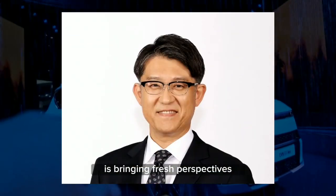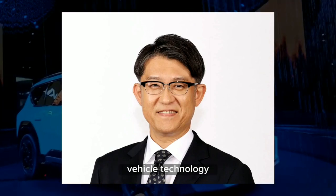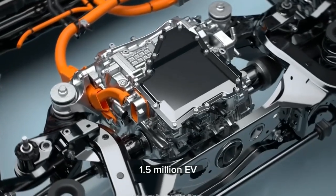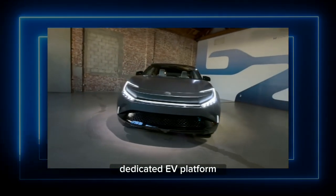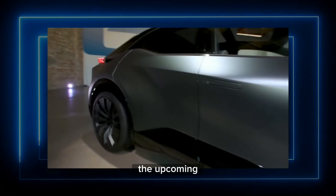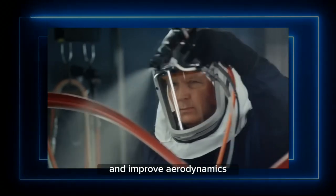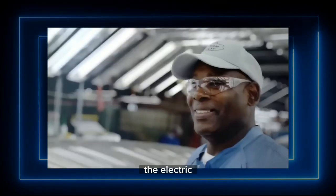Toyota's new CEO is bringing fresh perspectives as the company plans to invest more in electric vehicle technology. Their goal is to introduce 10 new battery electric vehicles and achieve 1.5 million EV sales annually by 2026. Toyota is developing a dedicated EV platform and focusing on three key areas: body and chassis, electronics systems, and software. The upcoming next-generation EVs, expected in 2026, will have sportier designs and improved aerodynamics, helping Toyota catch up with other automakers in the electric vehicle transition.